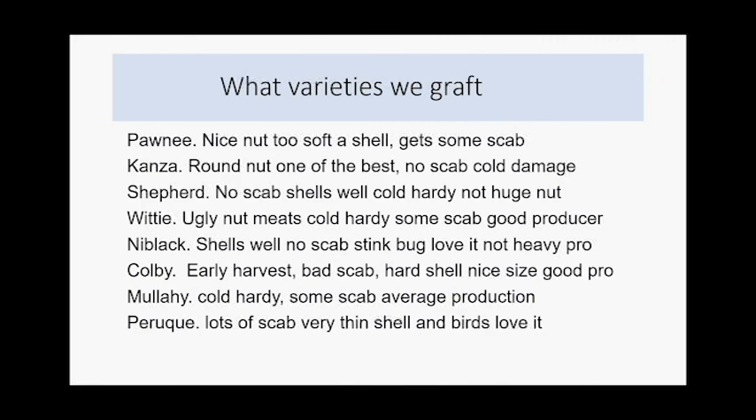Conza came out of Chetopa, Kansas — it's half Major pecan so it makes a pretty round nut. It's one of the best: great flavor, shells super easy, no scab problems whatsoever. I have had a little cold damage on some really fast-growing Conza trees, but I'm still happy with it and will keep grafting it.